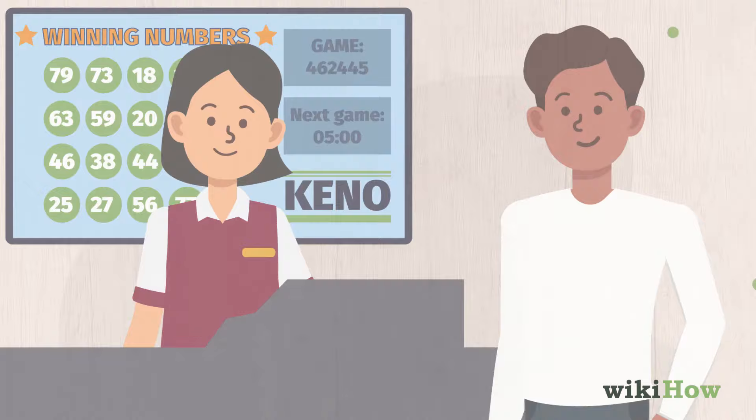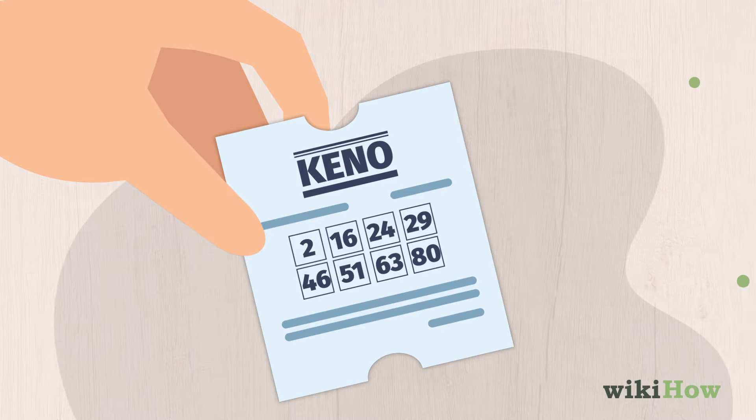Once you've filled out your Kino card, turn it in to a Kino worker. They'll give you a new ticket with all of your numbers on it.